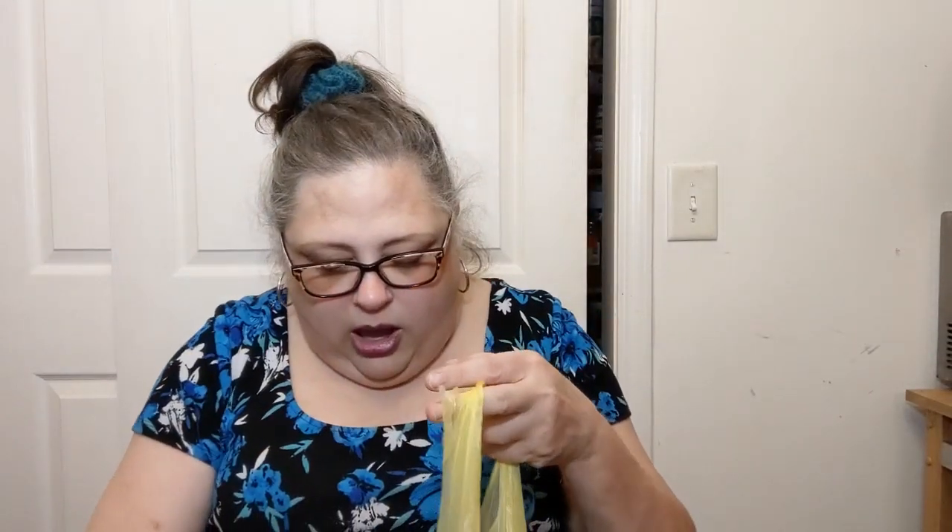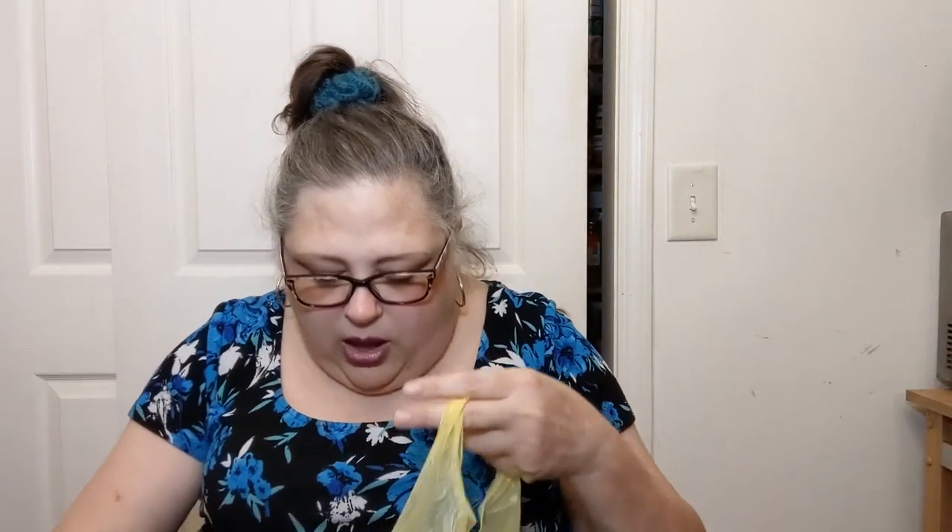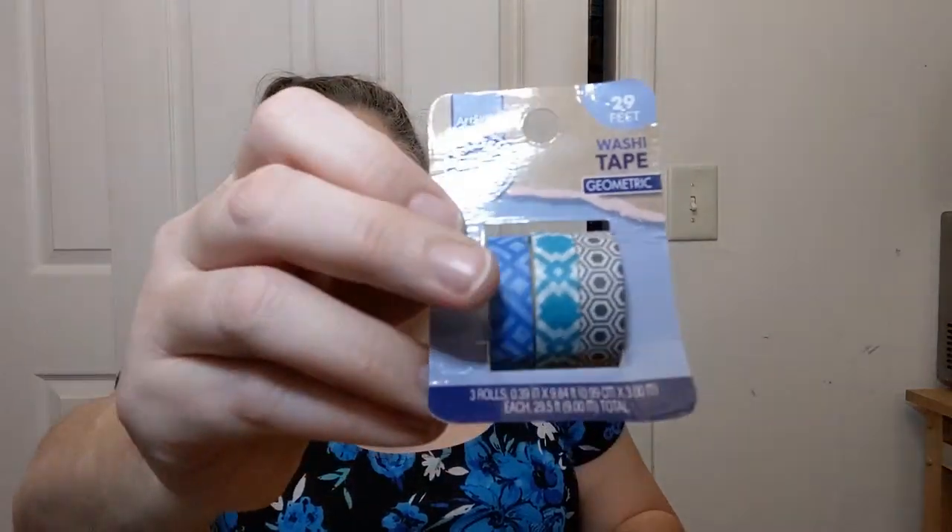I love wax melts and I have a little wax melter. This one is called 'Sugared Lemon' and it was a dollar at Dollar General. This one is called 'Italian Sugar Cookies' - and these are the ones that have a bunch in them so you can kind of break it in half and not use as many. I also got some washi tape for a buck - three little separate varieties.